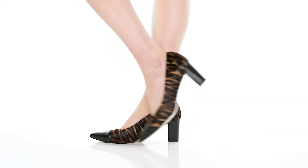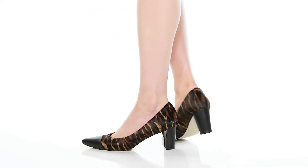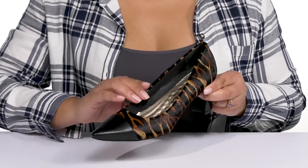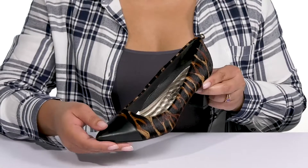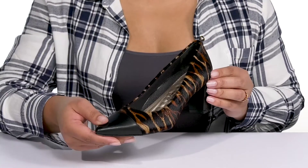The Stevie Hills by Walking Cradles feature a leather upper with a pointed toe silhouette and they have a wide opening for easy slip-on. They are lined from heel to toe in fuzzy faux fur with an all-over animal print.